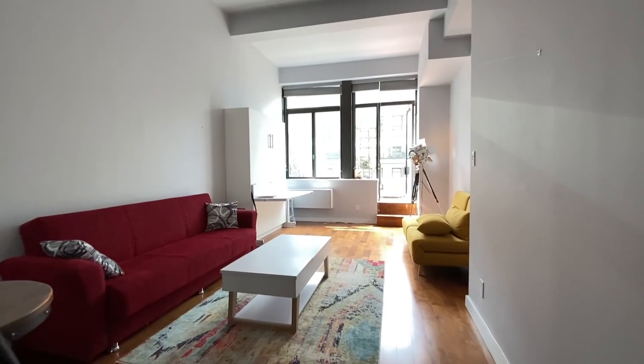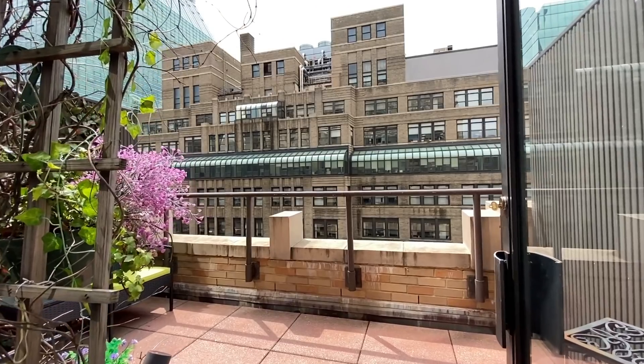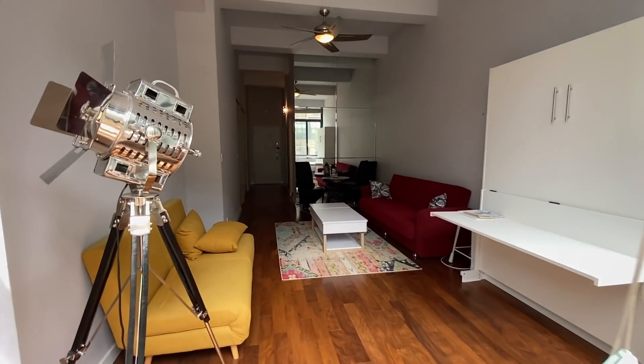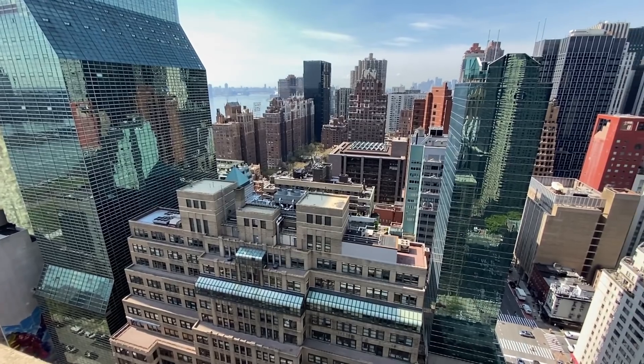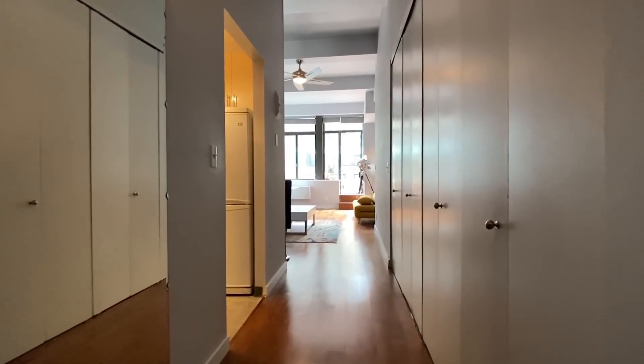Luxury apartments are everywhere in Manhattan, but they are certainly not all created equal. Which is why today we're seeing a gorgeous loft in the center of Manhattan with a private terrace, in a doorman building with a roof deck and incredible views of Midtown. And the best part is this place is for sale, which means you're not throwing away your money on someone else's mortgage, just your own, which is an investment. Let's go take a look.